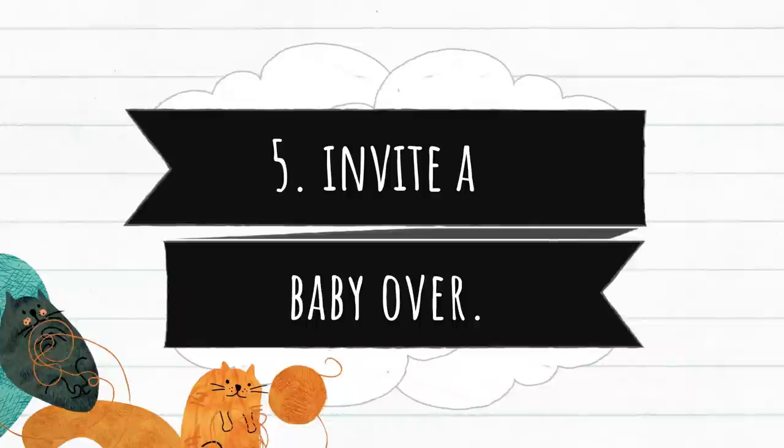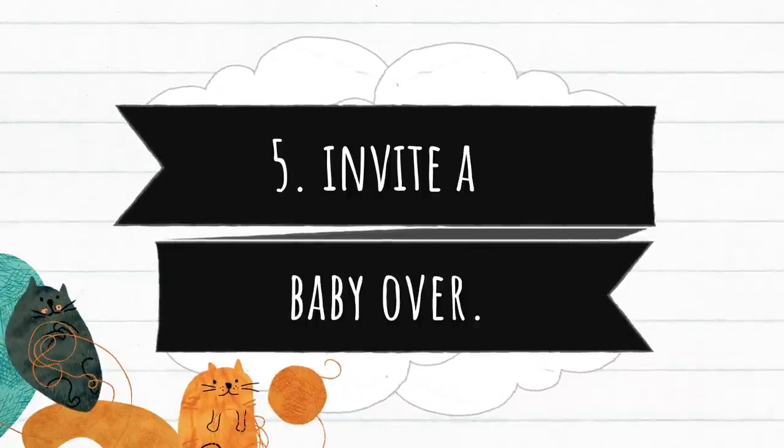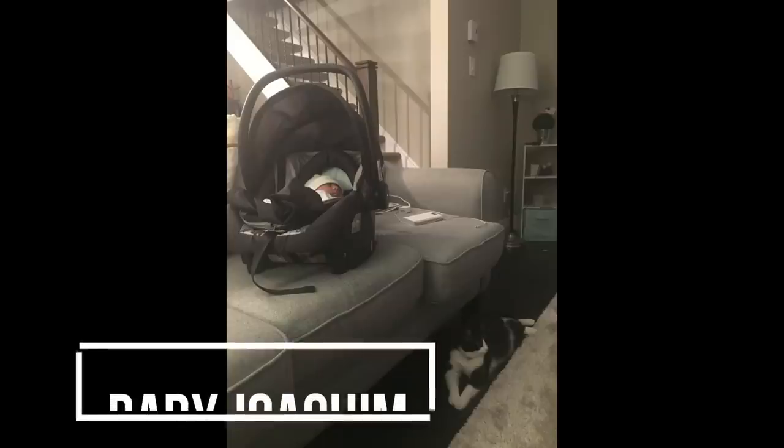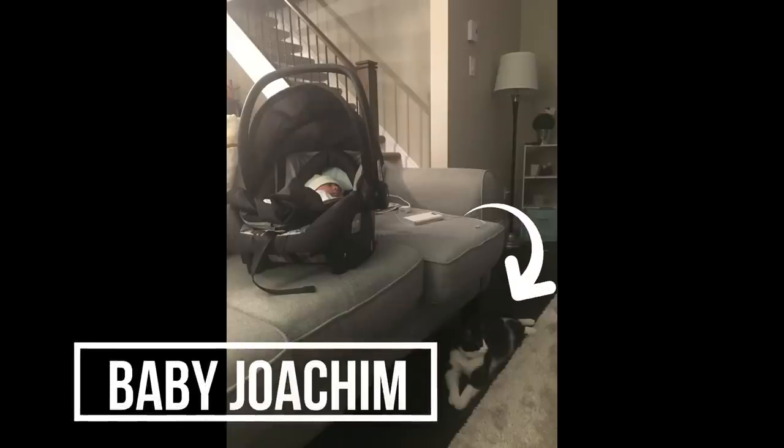Number five, invite a baby over. If you happen to have a friend who also has a baby, let them come over for lunch or dinner. In this video, Melo was keenly observing what the baby does. This way, she can sense how the baby will behave and how us — her parents — will behave around her and the baby as well. This trick really, really works for us. She started to like the baby, and the photo says it all.